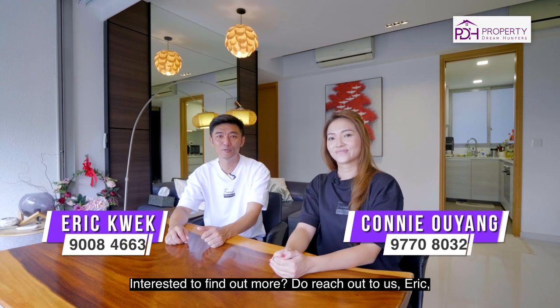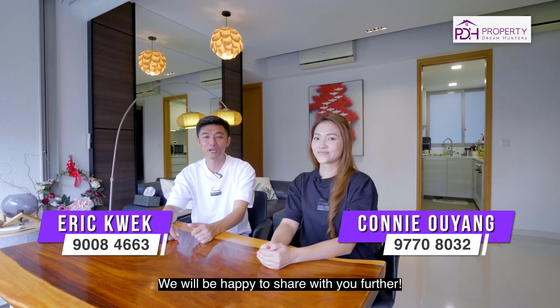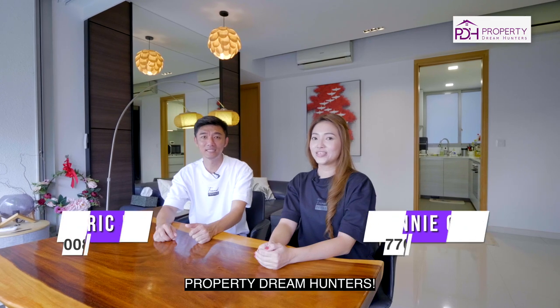Interested to find out more? Do reach out to us, Eric and Connie, for an exclusive viewing. We will be happy to share with you further. Property Dream Hunters.